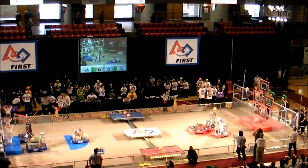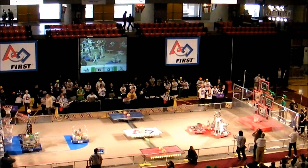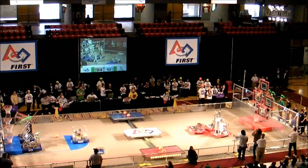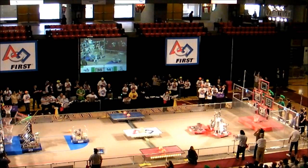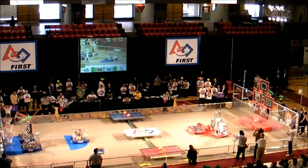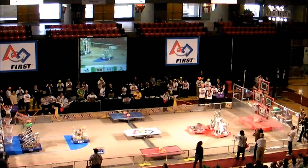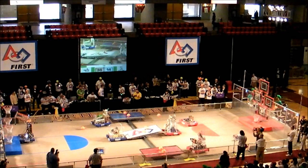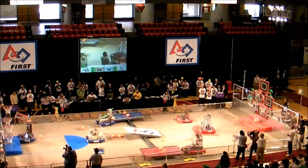The Red Lions with the maximum points in the top is going to get. 36-14, Red with the advantage right now. The Blue Lions are hoping to make up for time.